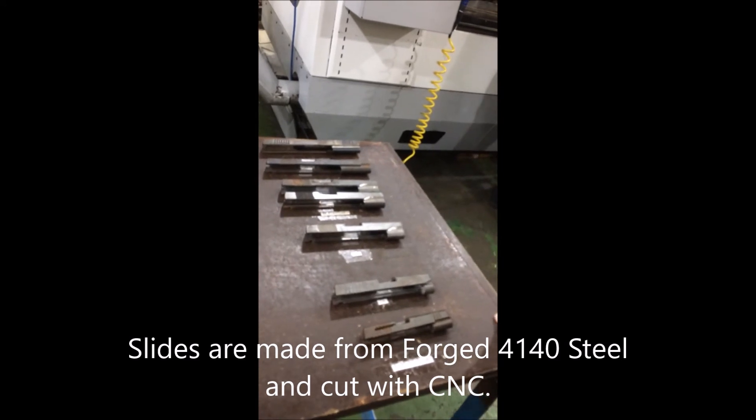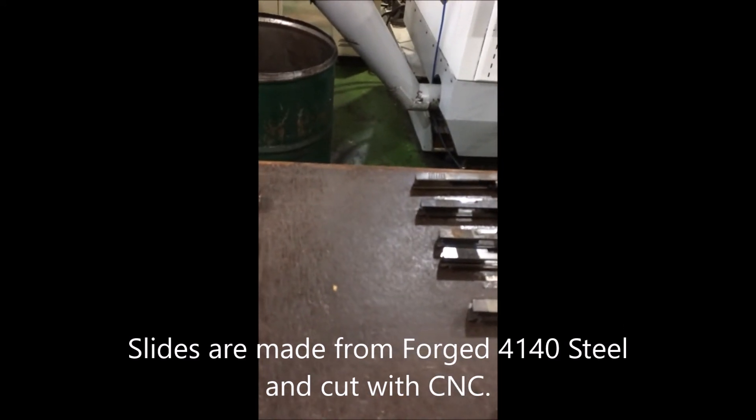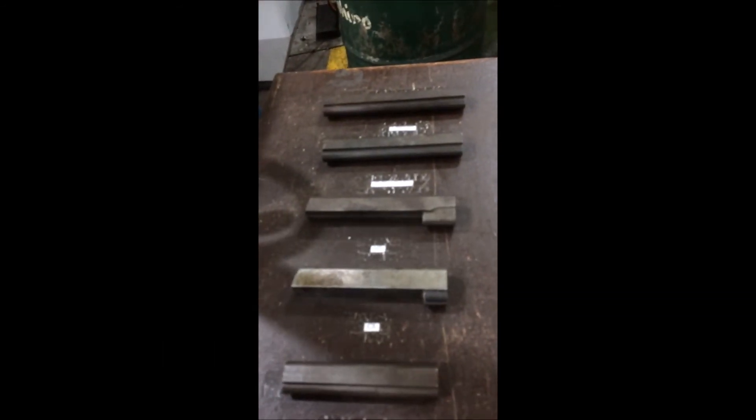Baby Rocks. We have two types of materials: one is extruded, which we buy from Italy and Turkey, and then forged — we do that locally. Forged slides are more compact.